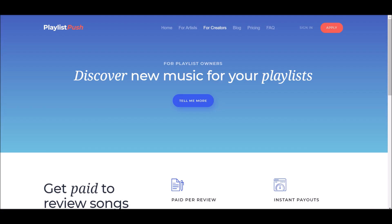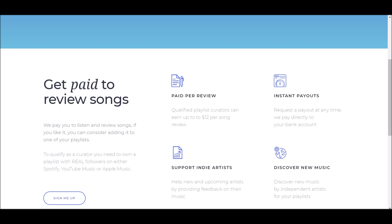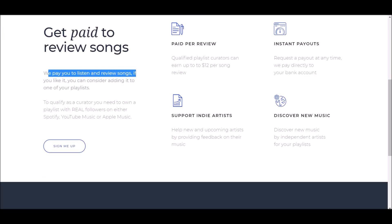This is the For Creators page. For playlist owners, discover new music for your playlist. Get paid to review songs — they pay you to listen and review songs, and if you like it you can consider adding it to one of your playlists. To qualify as a creator you need to own a playlist with real followers on either Spotify, YouTube Music, or Apple Music. But you can also sign up even if you have no followers — you can check that out when you sign up.